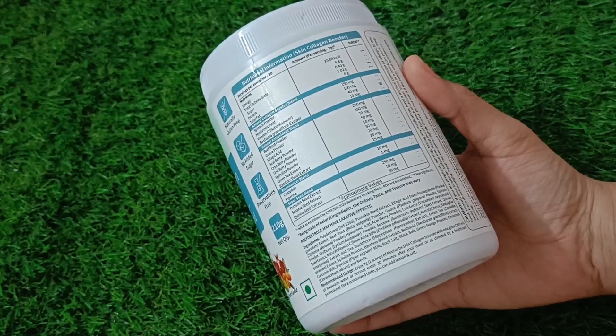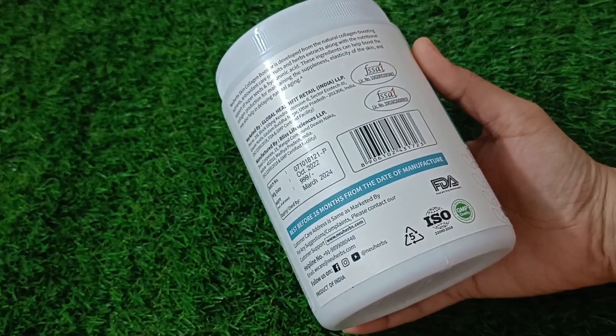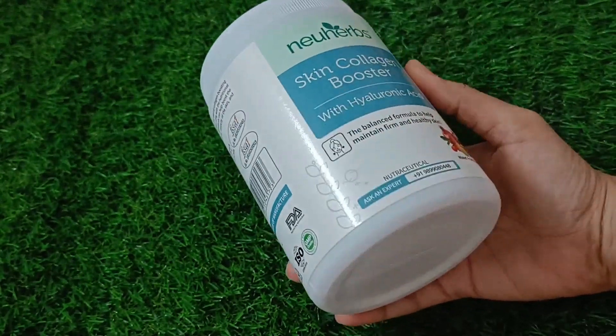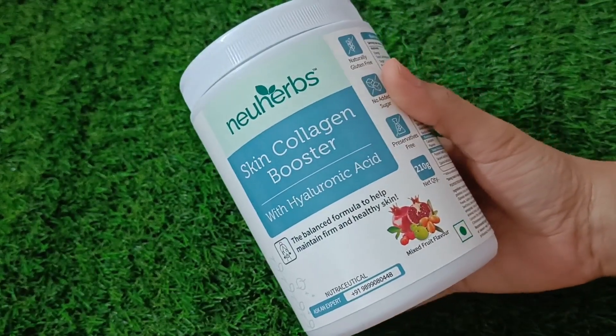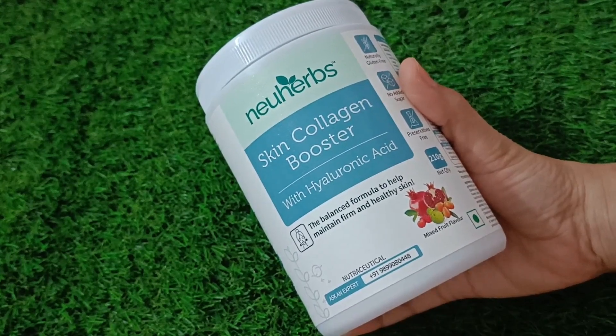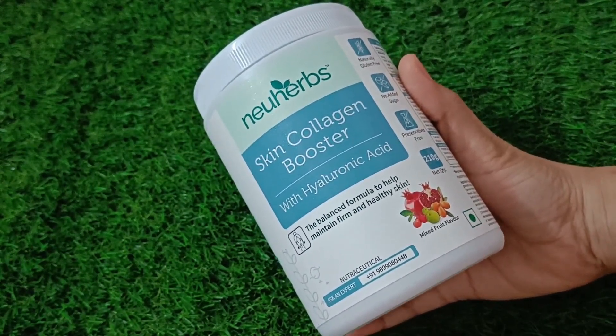You will get all the ingredients listed which you can read — all the details of this product. You will find different types of berries which help your skin's collagen and maintain your skin. This is why your skin's elasticity is maintained and you don't have problems like fine lines and wrinkles.